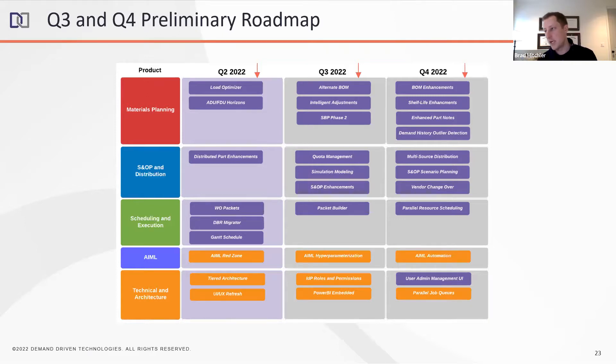Looking toward Q4: hyper-parameterization and incremental ML will allow the tool itself to decide and judge settings for each client rather than requiring human intervention at the beginning of the process. We'll also be replacing our current built-in business intelligence tool with Power BI Embedded. Power BI Embedded is going to be easier for us to support, more scalable, and gives more options for clients. If you've used Power BI, you know it's one of the best-in-class BI tools. Users will be able to access Power BI dashboards — both ones we provide and ones clients build — right within their Intuiflow instance.